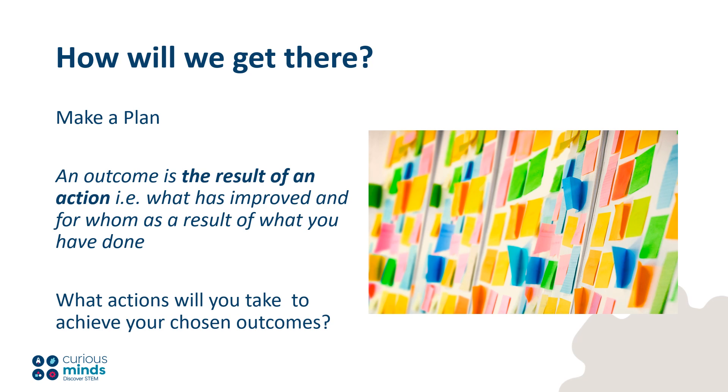So how will you achieve your outcomes? You'll need a realistic plan of what measures you will introduce for pupils, teachers and parents to achieve your desired outcomes. We have some examples from previous years to get you thinking. But remember, it's critical that the outcomes you choose are specific and relevant to the needs you've identified in your own school.